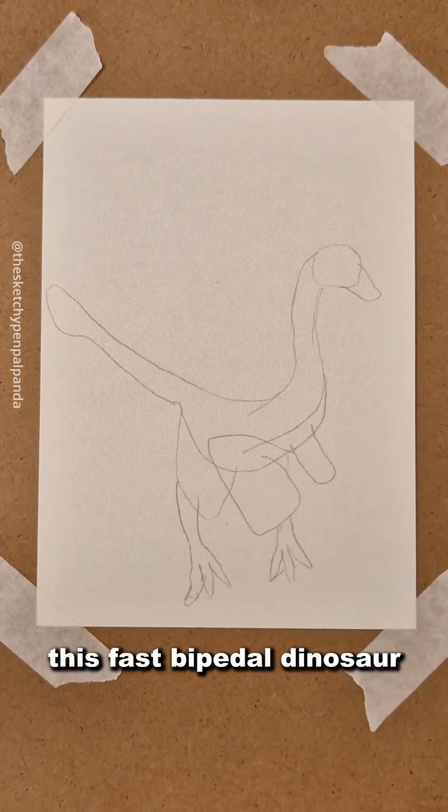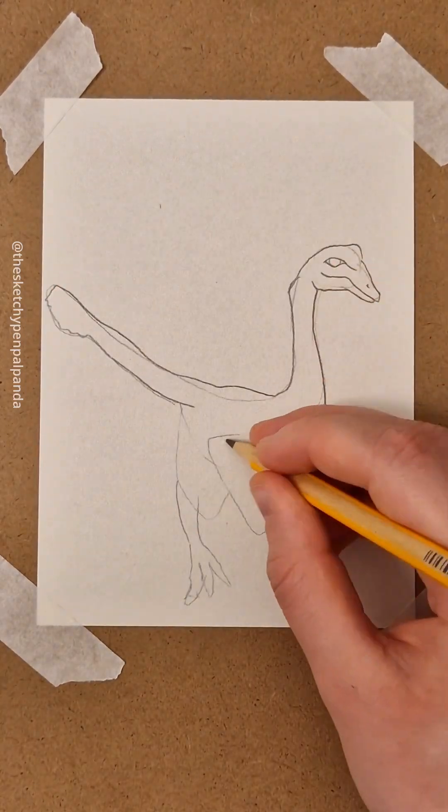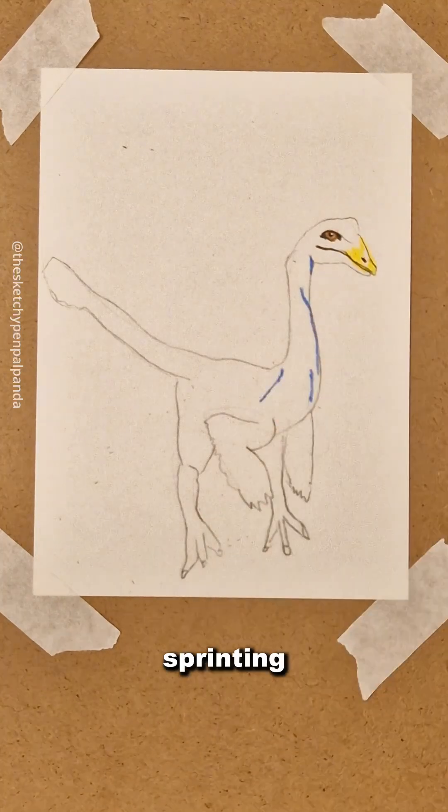This fast bipedal dinosaur lived in western North America. The Ornithomimus was covered in feathers, had a small toothless beak, and long legs built for sprinting.